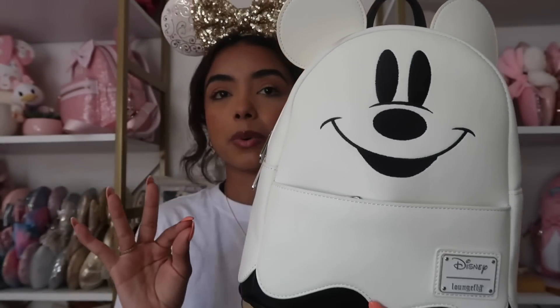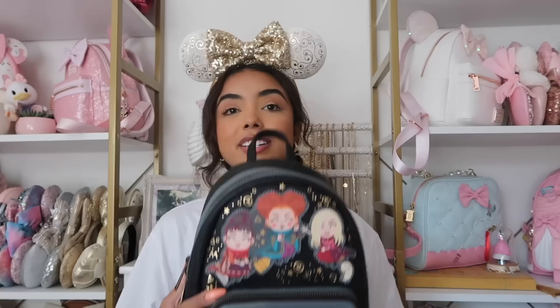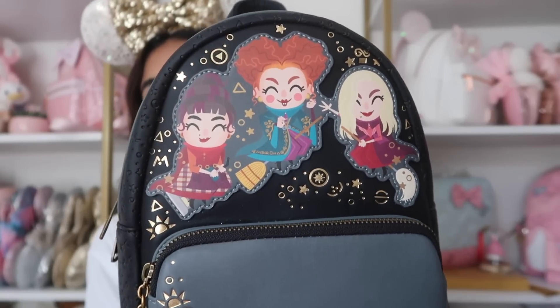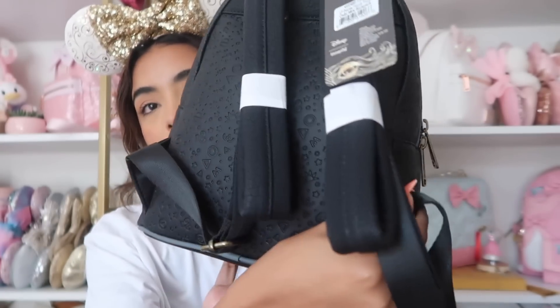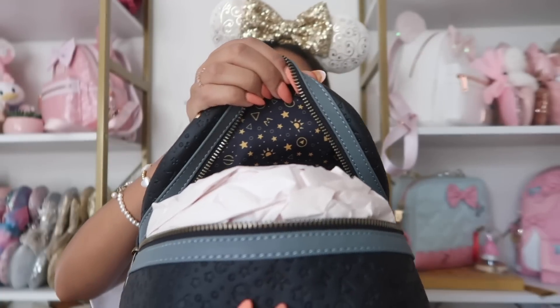Next I have this ghost Mickey bag from Very Nico — it glows in the dark! It's embroidered and just super simple, which I love. The back says 'BOO' with little Mickeys on the O's — the detail is so good. There are no side pockets and the inside is black with Mickey ghosts. I also have this Sanderson Sisters Hocus Pocus bag — a Funko Pop style that I think looks so cute. I'm not usually a fan of Funko Pops but these are just adorable. It's all embossed detail throughout with 'Hocus Pocus' on the inside and gold details. This was also gifted to me from Very Nico.